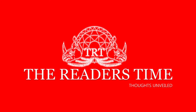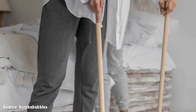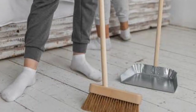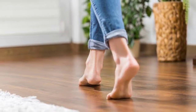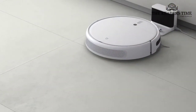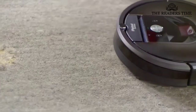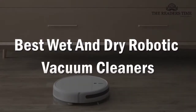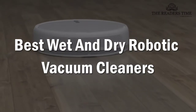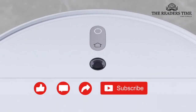Hello everyone, welcome to the Reader's Time. In a day, we drop so many things on the floor and no matter how many times we sweep it, it's always dirty. Wouldn't it be nice to have someone who can take care of the floor? Well, in that case, nothing is better than a wet and dry robotic vacuum cleaner. In this video, we will review the best wet and dry robotic vacuum cleaners in India. But before moving ahead, please subscribe to our channel and press the bell icon.